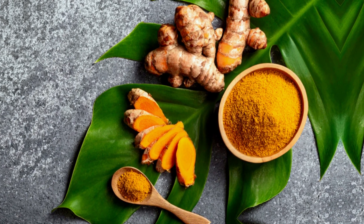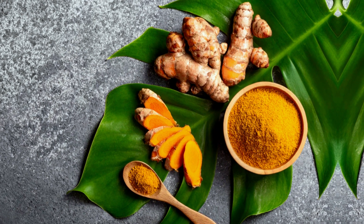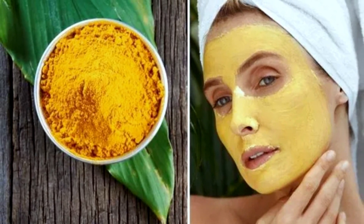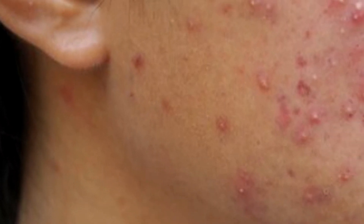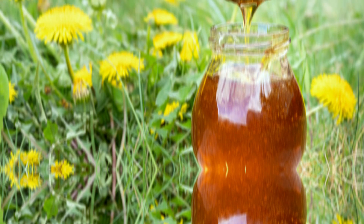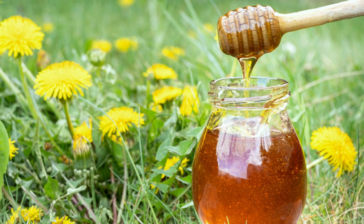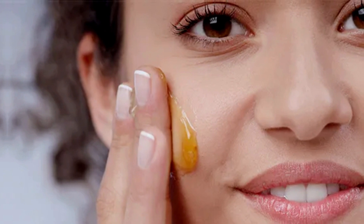Number one: Turmeric. Turmeric is one of the most powerful ingredients used to fight multiple skin problems. It is loaded with antibacterial properties which prevent the development of acne, and anti-inflammatory properties which can help you get rid of redness and inflammation. You can mix turmeric and milk to make a paste and apply it to the affected area. Number two: Honey. Honey is another powerful natural ingredient that can help you fight acne. It stops the growth of bacteria, cleanses your skin, and removes unnecessary dirt and bacteria from skin pores. You can mix it with turmeric or cinnamon and apply it to your skin.